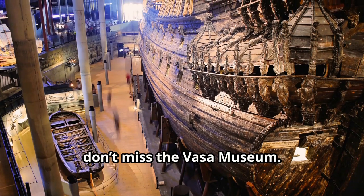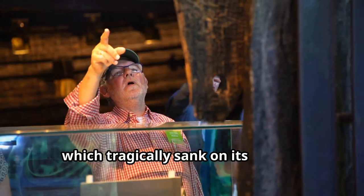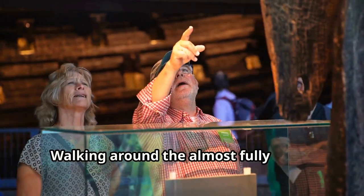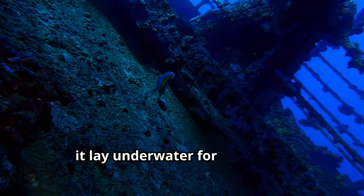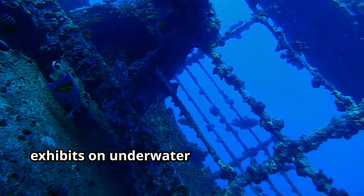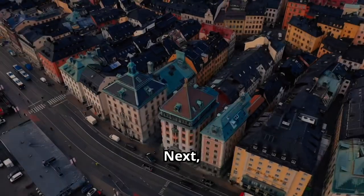First up, don't miss the Vasa Museum. This isn't just any museum — it's home to the Vasa ship, which tragically sank on its maiden voyage in 1628. Walking around the almost fully intact ship gives you a real sense of history. Imagine it lay underwater for 333 years. The museum also offers fascinating exhibits on underwater archaeology and the ship's restoration process.